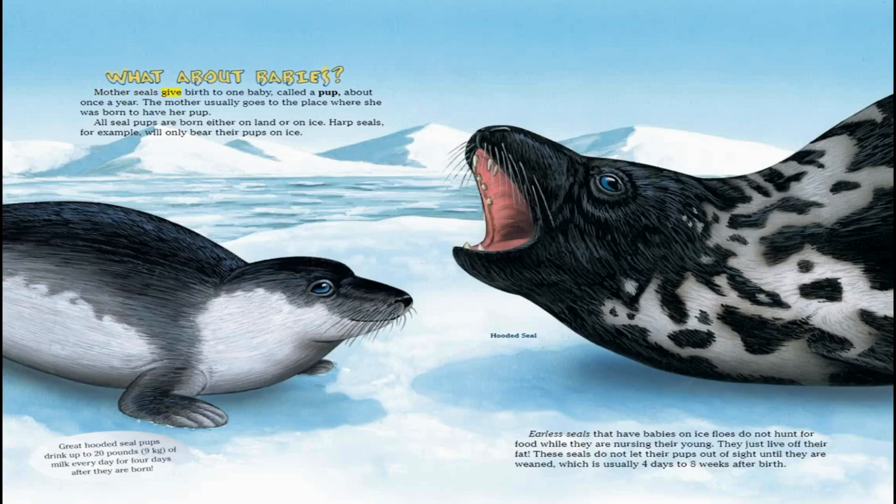All seals give birth to one baby called a pup, about once a year. The mother usually goes to the place where she was born to have her pup. All seal pups are born either on land or on ice. Harp seals, for example, will only bear their pups on ice. Great hooded seal pups drink up to 20 pounds of milk every day for four days after they are born. Earless seals that have babies on ice floes do not hunt for food while nursing their young — they just live off their fat. These seals do not let their pups out of sight until they are weaned, which is usually four days to eight weeks after birth.